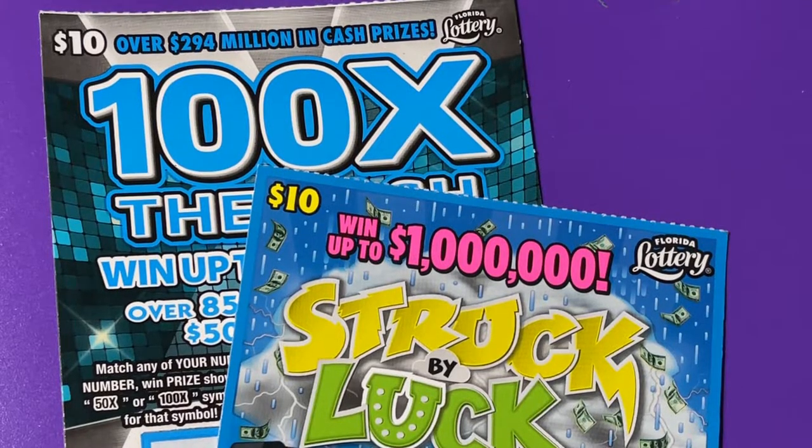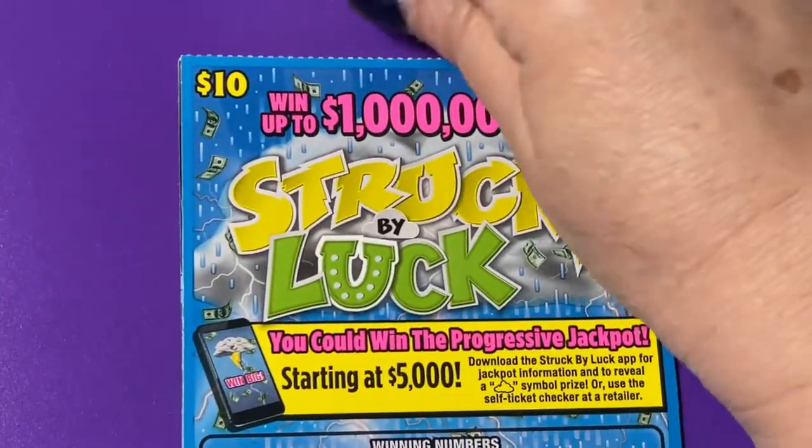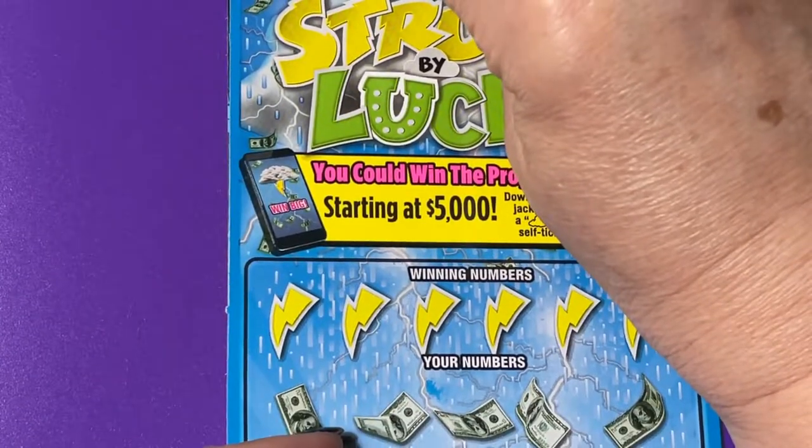Hi everyone! Today we have two tickets: 100 Times the Cash and Struck by Luck. Let's give them a chance. Which one should we play first? Let's do Struck by Luck first.